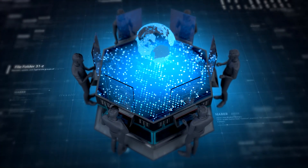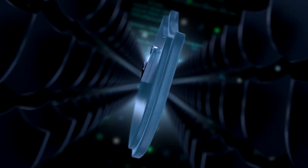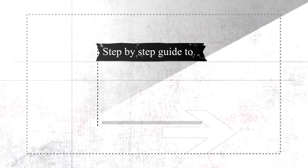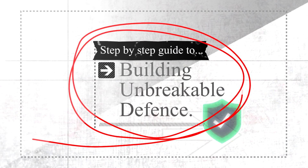Hey everyone, Yaniv Manir here. In this video we will uncover how passwords are cracked and how you can use this knowledge to protect yourself. This is a step-by-step guide to building unbreakable defenses.